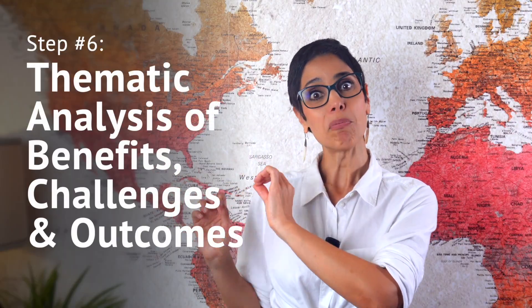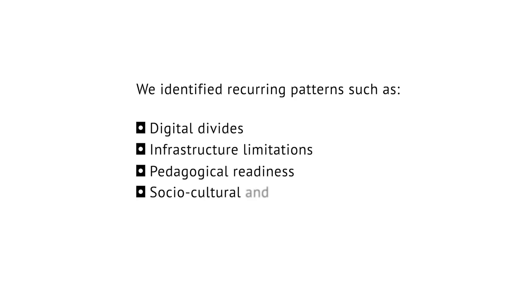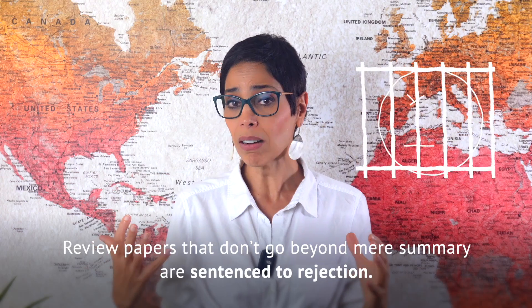Step six: thematic analysis of benefits, challenges, and outcomes. We identified recurring patterns such as the digital divide, infrastructure limitations, pedagogical readiness, sociocultural and linguistic barriers, and post-pandemic digital transformation. We even proposed our own model on how government, industry, and educators are interconnected in addressing the digital divide. This is where your review stops describing studies and starts interpreting them. Review papers that don't go beyond mere summary are sentenced to rejection — even more so now, with AI doing a nearly perfect job at summarizing.